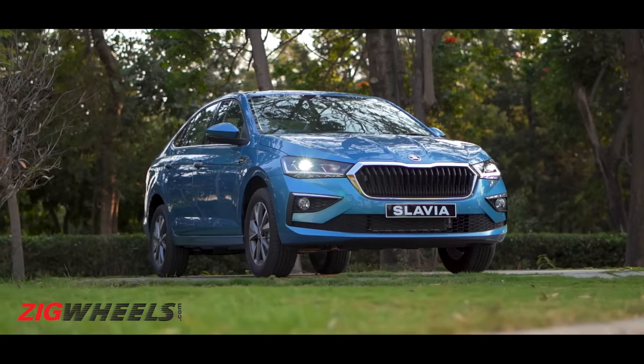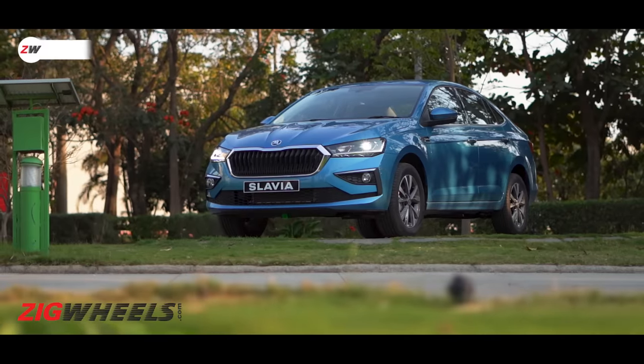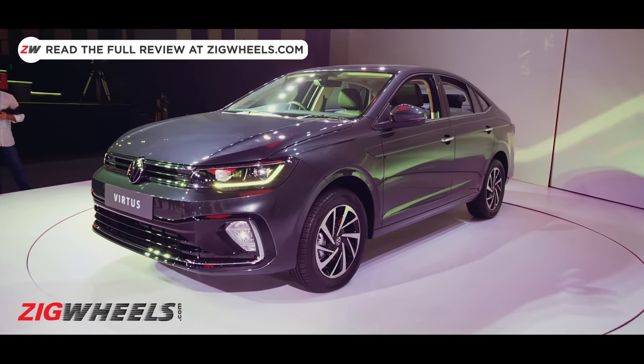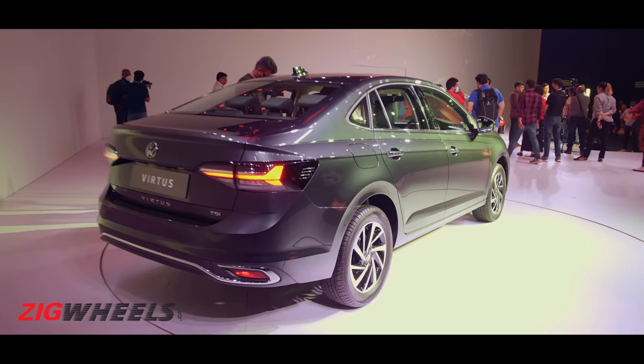Many thought that the Škoda Slavia and the Volkswagen Virtus would be identical twins, just like the Vento and the Rapid, but all of them were proven to be wrong. Yes, they are based on the same platform and even share the engines, but apart from that they promise to deliver a very different experience thanks to their different personalities. In fact, without even driving the Volkswagen Virtus, we found 11 things that it does differently compared to the Škoda Slavia.